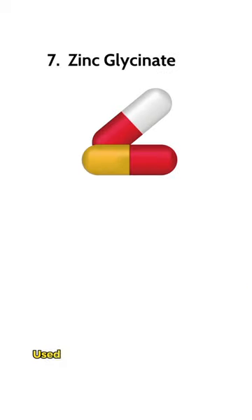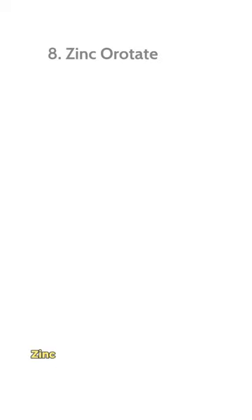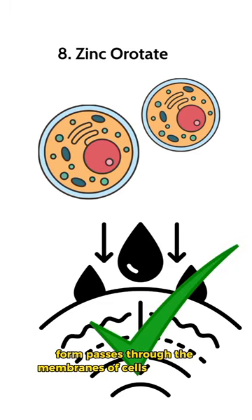Zinc glycinate is used in supplements to enhance absorption across the intestinal wall. Zinc orotate is readily absorbed by cells; research has found that the orotate form passes through the membranes of cells more easily.